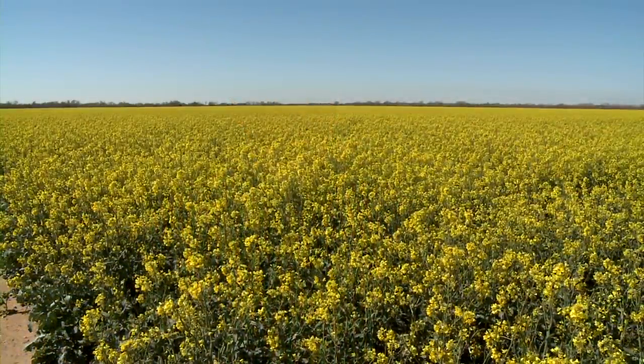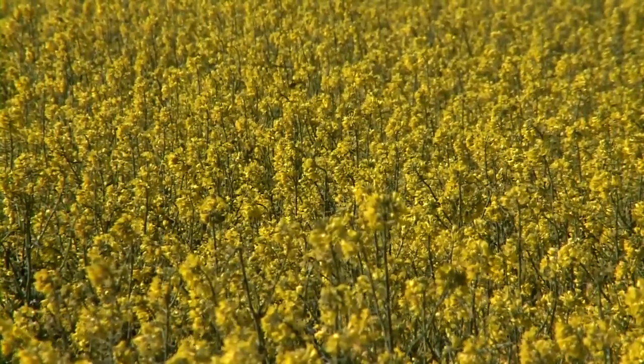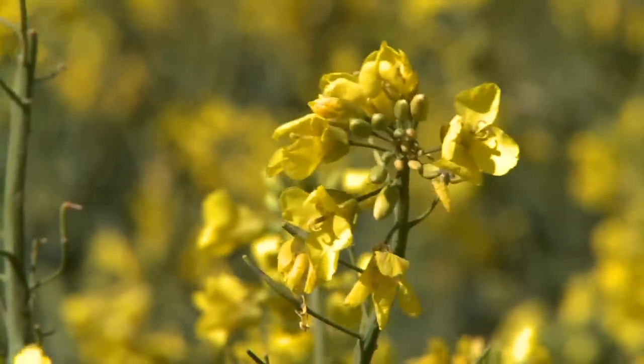Well obviously they're concerned about how the crop handled those conditions last week and especially how it's going to rebound from those events. Across the state we've had some varying conditions where some guys got a lot more ice, some got hail storms, and some just got mostly rain. But for the most part the crop survived pretty much all those conditions very well — little to no injury at all on the canola crop so far. It just kind of depends on how far along the crop was.